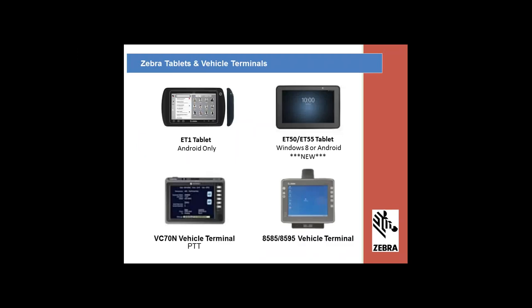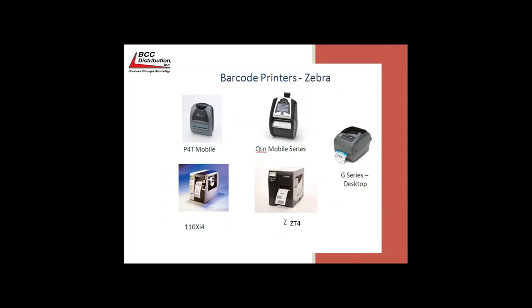Here are some of the tablets and vehicle terminals. The exciting new tablet is the ET50 — it has the capability of actually being installed on a vehicle like a forklift, then taken off and used in a mobile portable scenario. And what would we do without Zebra printers? We've got amazing portable printers in the P and QLN series, and the very industrial Z printers and XI printers.